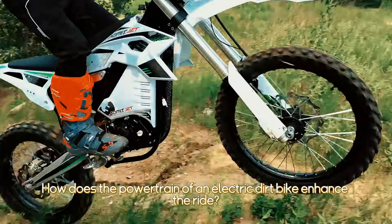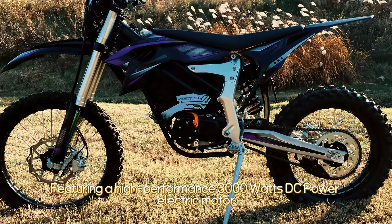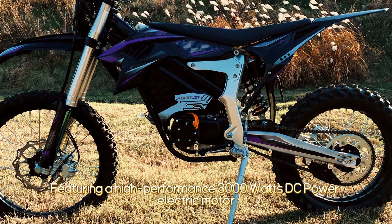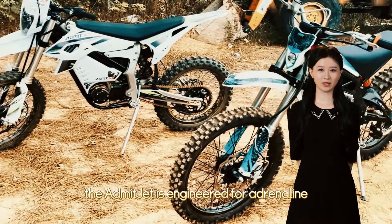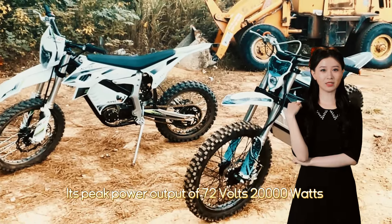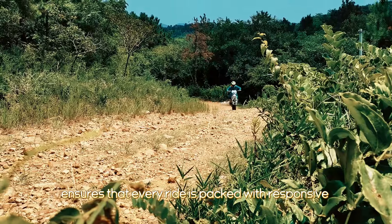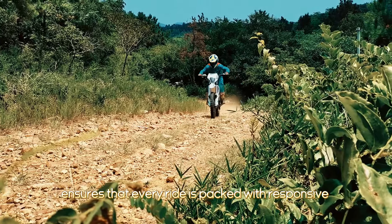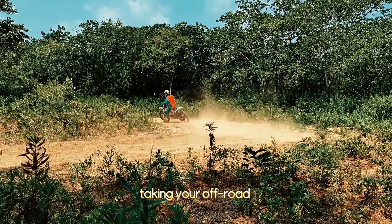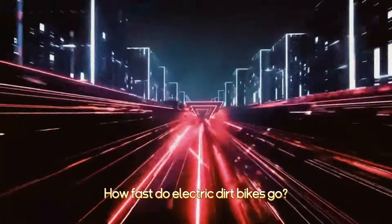How does the powertrain of an electric dirt bike enhance the ride? Featuring a high-performance 3000-watt DC power electric motor, the Admitjet is engineered for adrenaline. Its peak power output of 72 volts and 20 kilowatts ensures that every ride is packed with responsive and powerful acceleration, taking your off-road adventures to new heights.